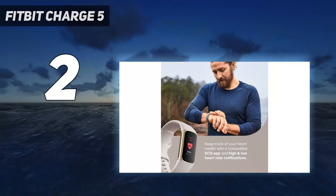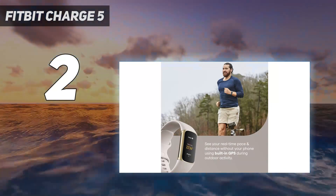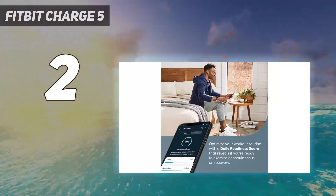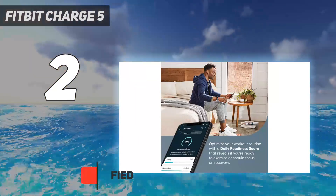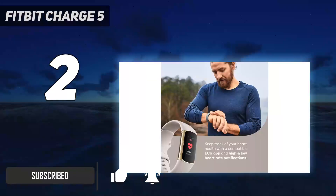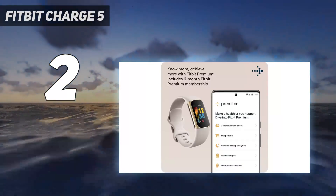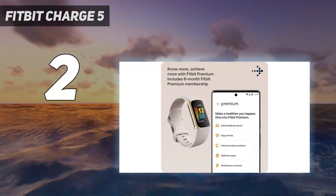Number 2 on my list: the Fitbit Charge 5. The Fitbit Charge 5 has now been replaced by the Fitbit Charge 6, so you're likely to find it at a discount right now. It might not have the same Google apps as the newest version, but it does have several exciting features usually reserved for more expensive devices, such as an ECG heart rate monitor.